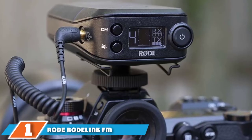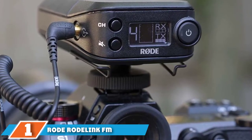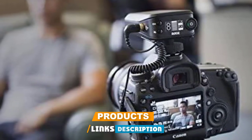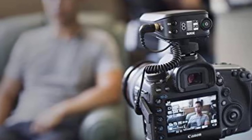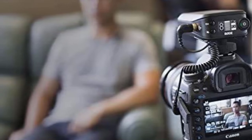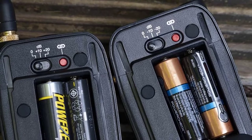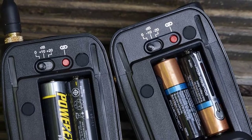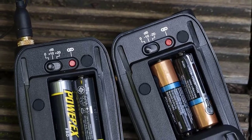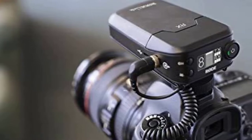At the first position of our list, we have the Rode RodeLink FM Digital Wireless Filmmaker System. Rode is one of the well-renowned brands in the market with a variety of musical instruments and devices. The Rode RodeLink is an ideal choice for professional vloggers who want to record audio without any worries. It comes with a complete package — a transmitter, a receiver, and a lavalier microphone.